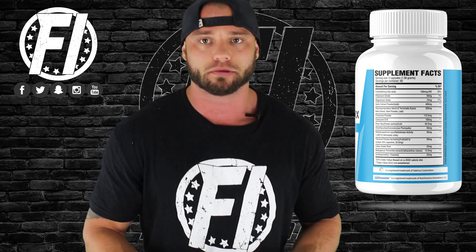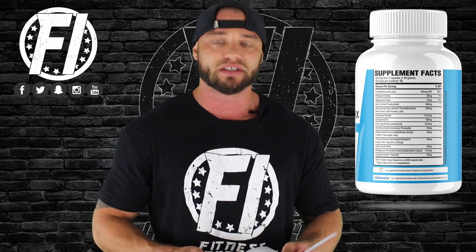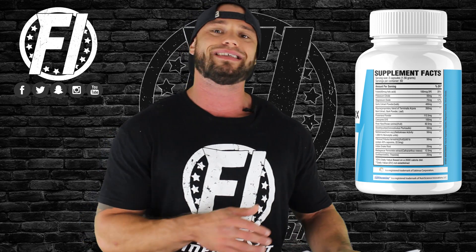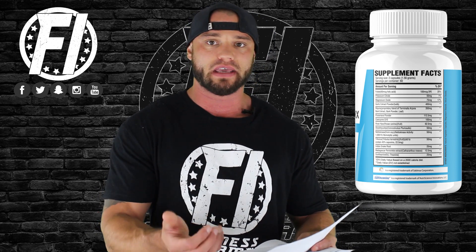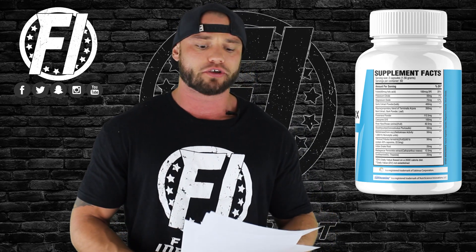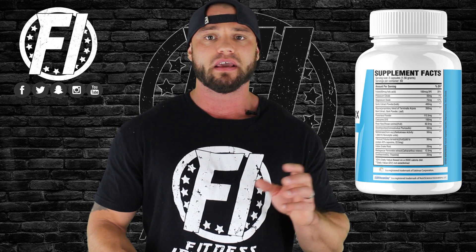CoQ10 is used next at 100 milligrams. This is a very important and popular ingredient in general health, sold at big box retailers. A meta-analysis from 2007 looked at 12 different clinical trials consisting of 362 participants and showed that CoQ10 did lower blood pressure in hypertension patients — with the potential to lower systolic blood pressure by up to 17 mmHg and diastolic by 10 mmHg without significant side effects, making it an effective ingredient for lowering blood pressure.